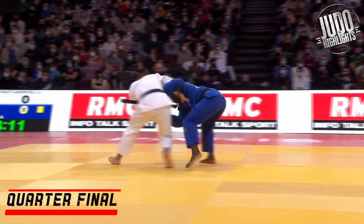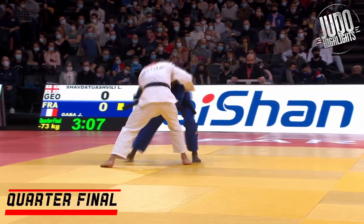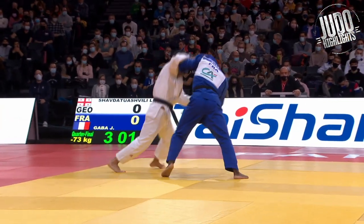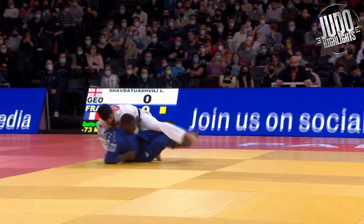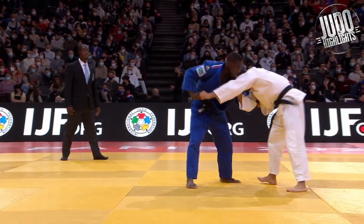Into the quarterfinal now against Gabba from France. Another left versus right situation. But you can see that he switches between grips really well. He's always in a position that he likes. He's really, really strong. His stamina is really great. His defense is amazing. And here's that Ochigari — it just comes out of nowhere. It's really unique.